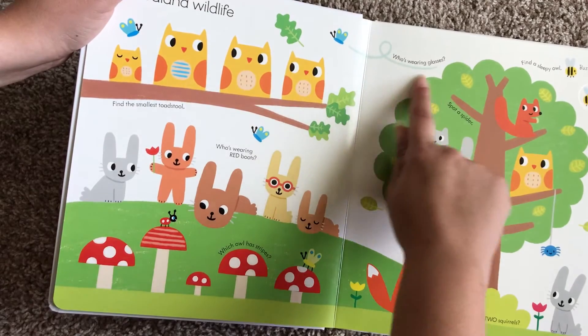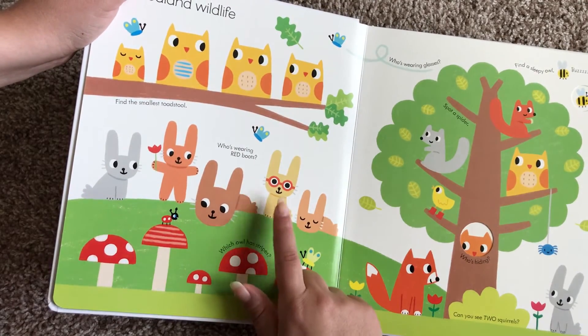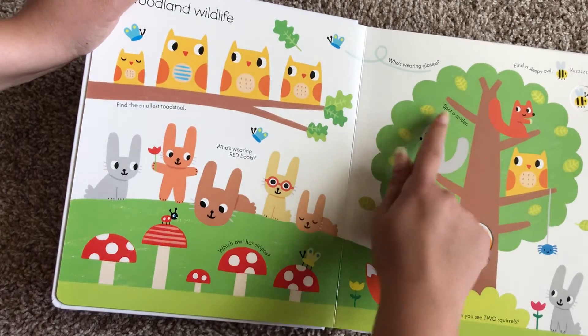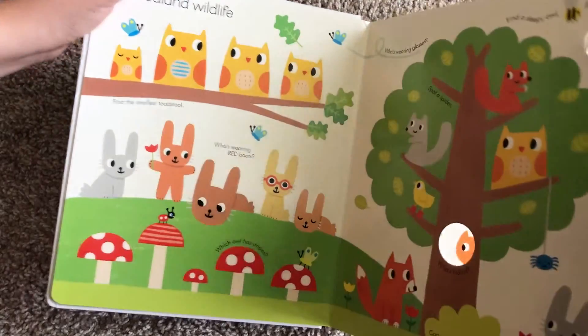Like here it says, who's wearing glasses? And then your child looks at all these little animals until they find a little bunny wearing glasses. Spot a spider. Find a sleepy owl. And what's cool is that they also have these little peekaboo cutouts.